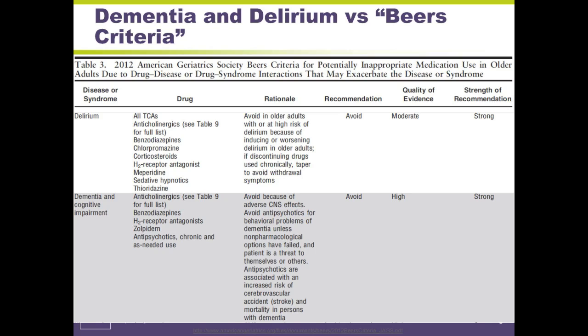Any drugs that can cause or worsen delirium are listed here. TCAs — tricyclic antidepressants — are the big baddies; amitriptyline, etc. The same applies with dementia and cognitive impairment: anticholinergics, which include TCAs, are the poster children for problematic effects in patients. You would avoid antipsychotics for behavioral problems of dementia unless non-pharmacological options have failed and the patient is a threat to themselves or others, because antipsychotics are associated with an increased risk of stroke and mortality — the increased risk of death is 1.5 to 1.7 times — in patients with dementia.